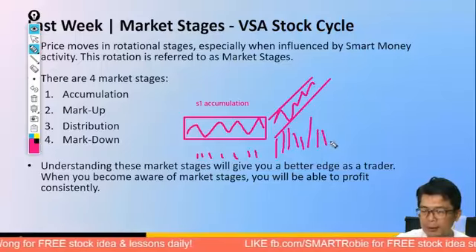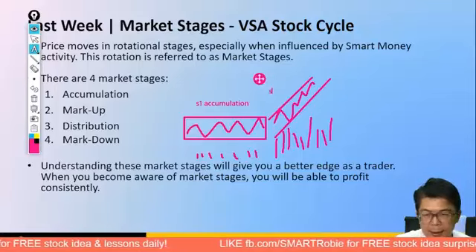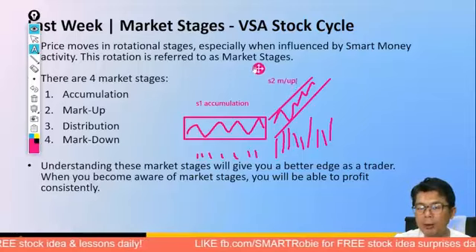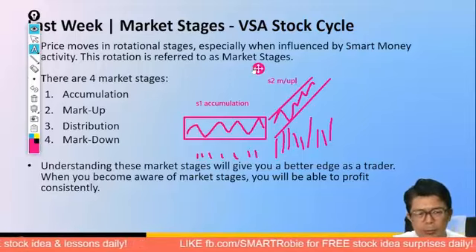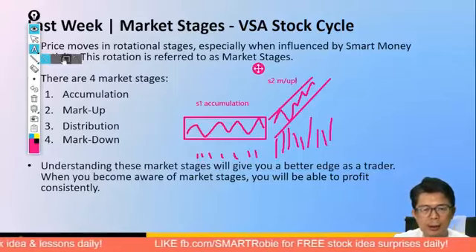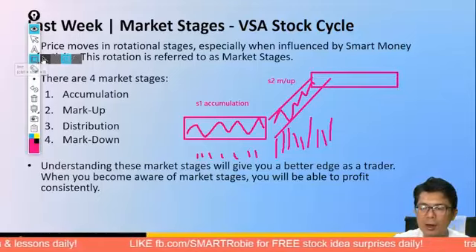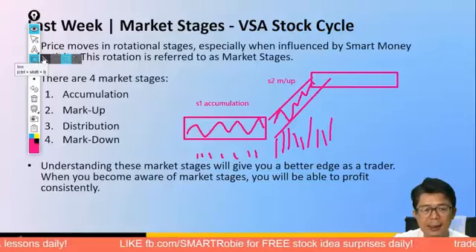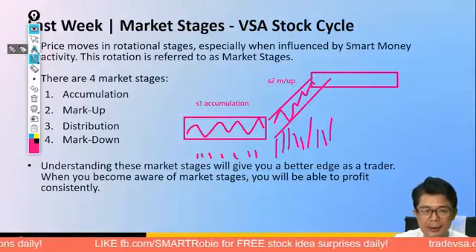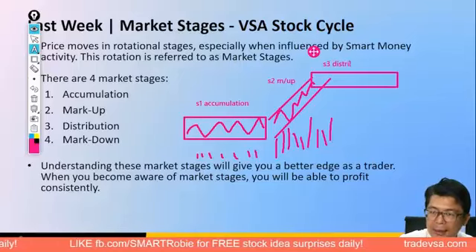The VSA stock cycle describes how the market moves generally through four stages, influenced by smart money activity. Stage 1 is accumulation — the market moves sideways with very low volume. Then we see higher volume and the market starts to mark up — Stage 2. Stage 3 is distribution, where good news comes out and smart money uses this pretense to sell to the unsuspecting public. You see heavy activity at the top, with a lot of good news disguising the distribution.